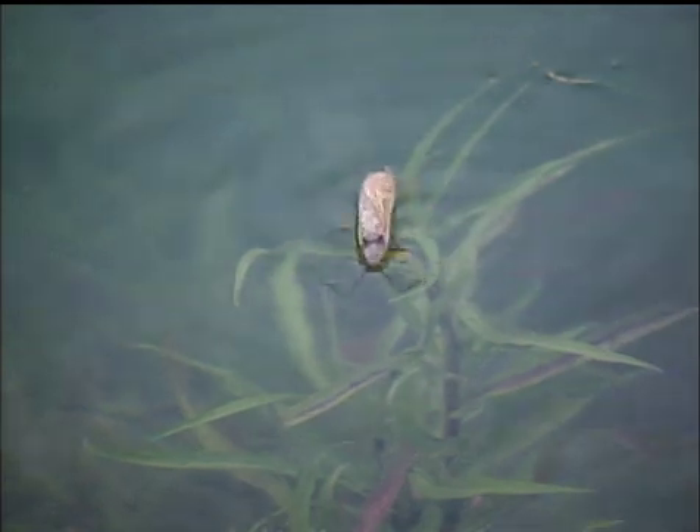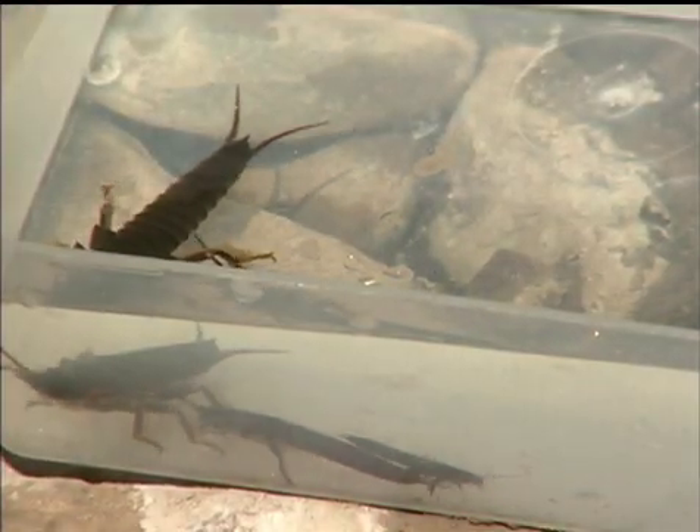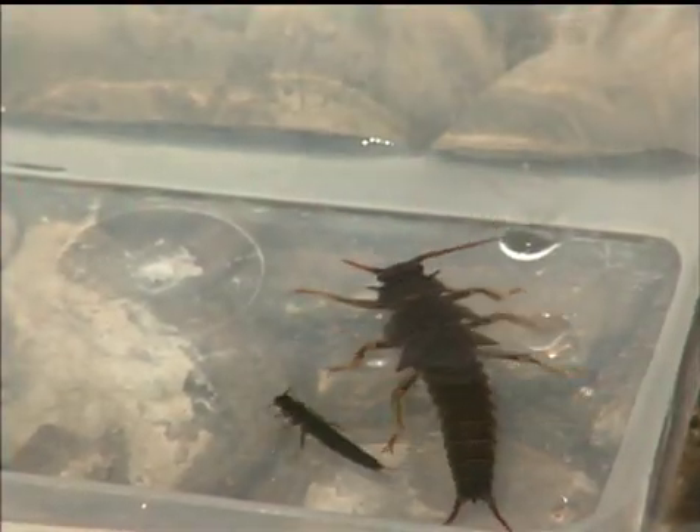These insects live for three years. The hatch has already happened for this year, so we have one large one that's a two-year-old, one that's a one-year-old, and the small one would be just hatched from this year. You can imagine this large insect — it's in the range of almost two inches long right now. By next spring, when it's time for it to hatch into a winged insect, it'll be close to three inches long. Very big insect.